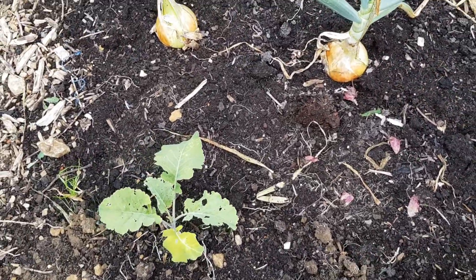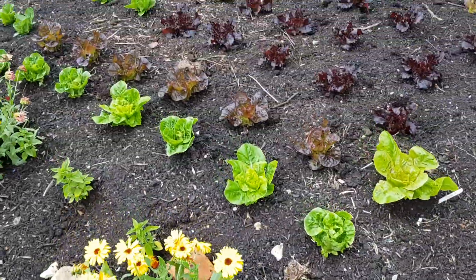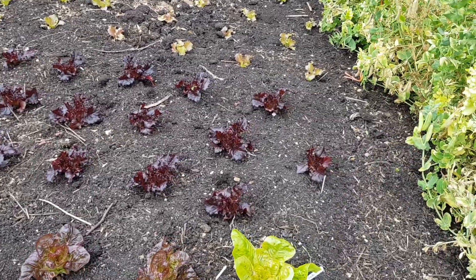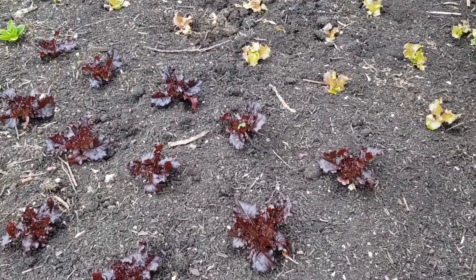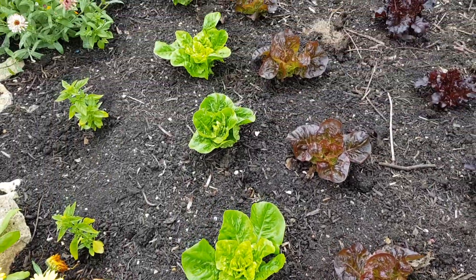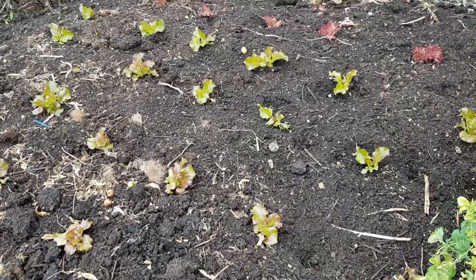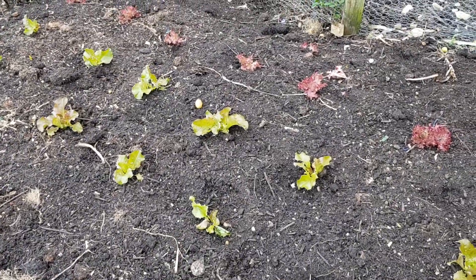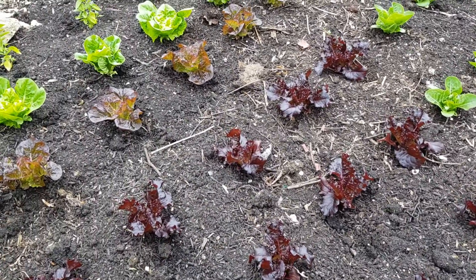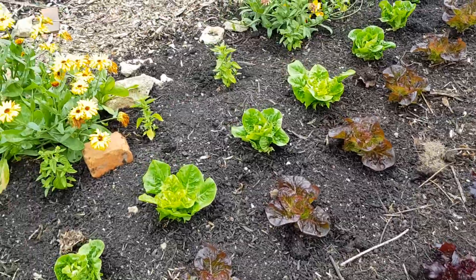The purple sprouting is going to pick up. This was the potato bed, which has all been replanted with lettuce. We've got some Bijou lettuce here — the red — and some Freckles at the front, some Little Gem, and then some Grenoble Rouge further over, which was only transplanted again on Thursday. The Bijou and Little Gem was actually planted about three weeks ago and it's picked up very quickly.